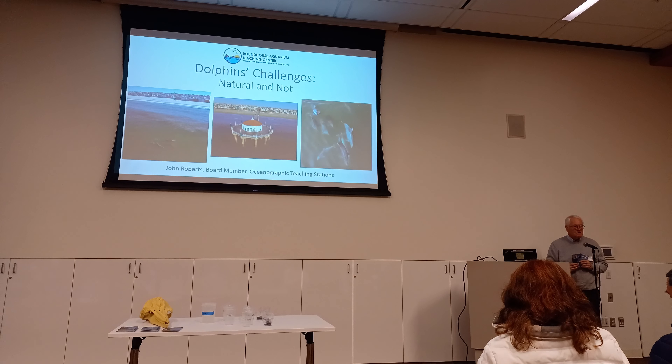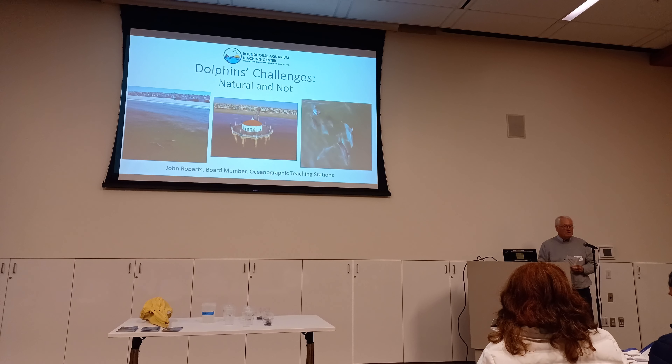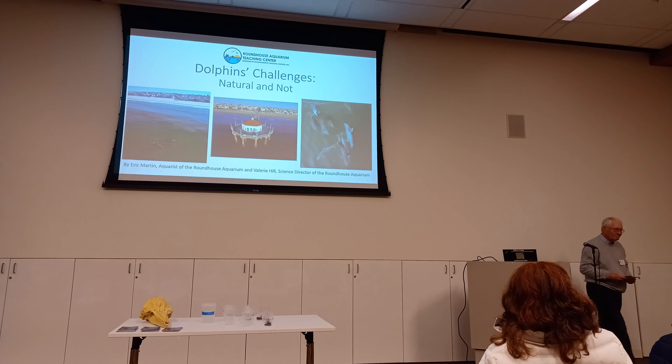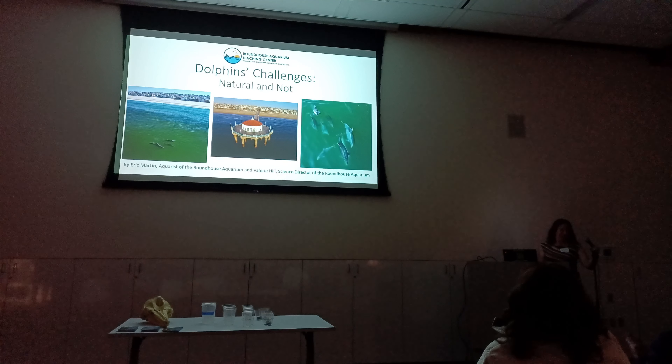We have one for boaters, one for surfers and kayakers and paddleboarders, and one is in Spanish. So feel free to come up and take one, and if we run out, there are more at the aquarium. Now I'm going to turn the talk over to Valerie and Eric, and they will talk about the dolphin challenges — natural and not.